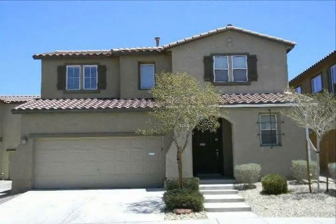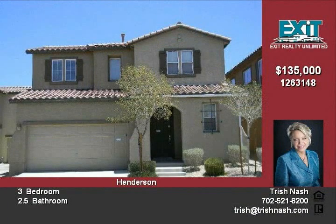This lovely HUD-owned home is located in a gated community which features a pool, spa, and playground area.